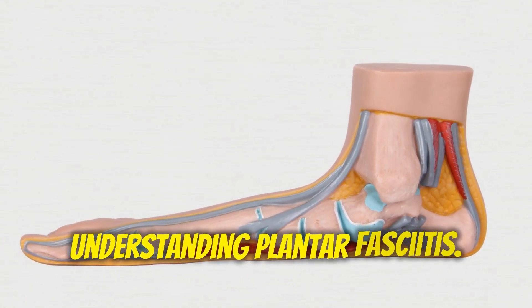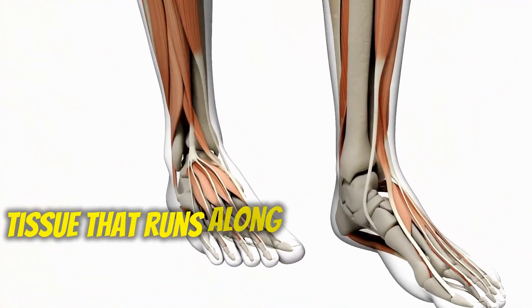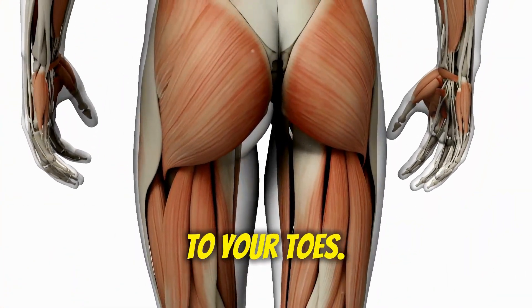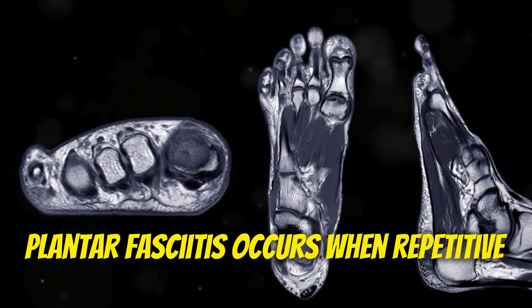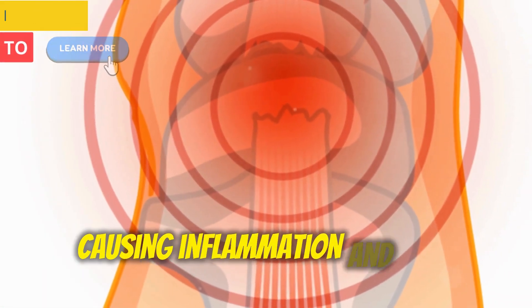Understanding Plantar Fasciitis: The plantar fascia is a thick band of tissue that runs along the bottom of your foot, connecting your heel bone, known as the calcaneus, to your toes. It acts as a shock absorber and helps support the arch of your foot. Plantar fasciitis occurs when repetitive micro tears develop in the plantar fascia, causing inflammation and pain.